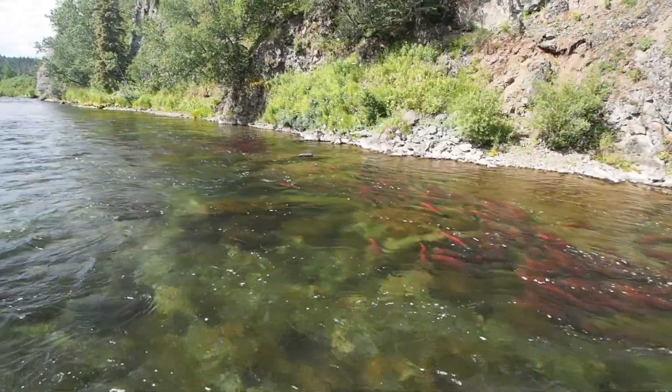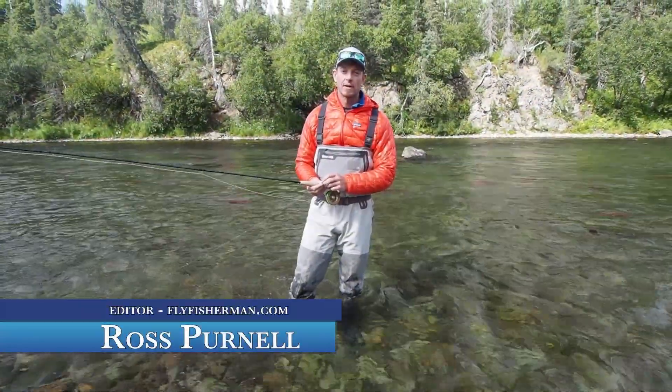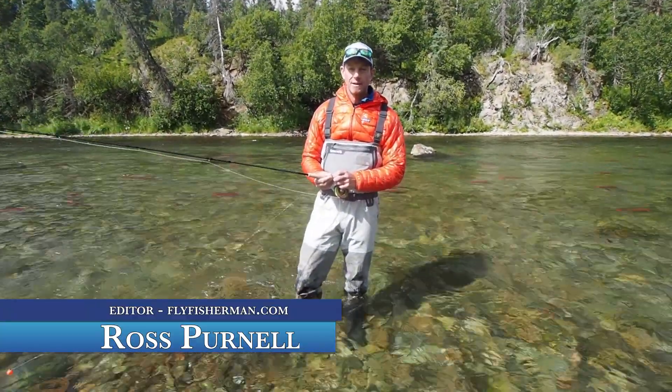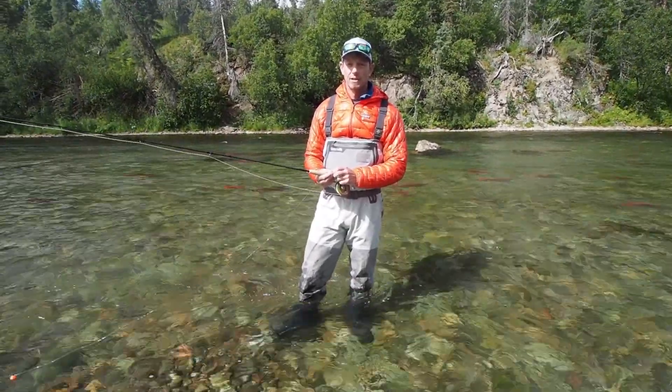Hi, I'm Ross Pernell. I'm the editor of Fly Fisherman magazine. I'm fishing today on the Copper River, a tributary of Iliamna Lake in the Bristol Bay region of Alaska. Bristol Bay is the biggest salmon producing region in the world.